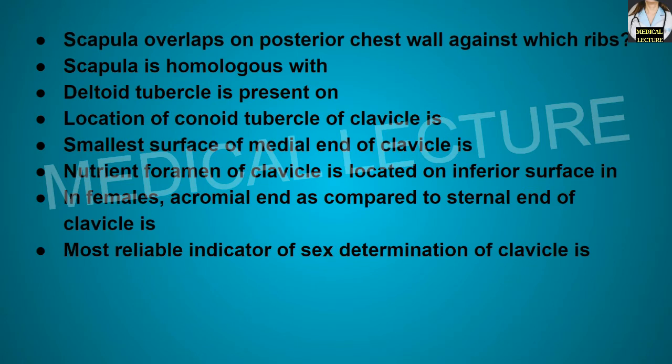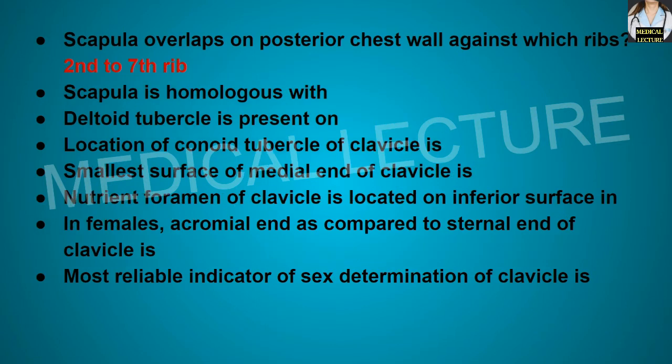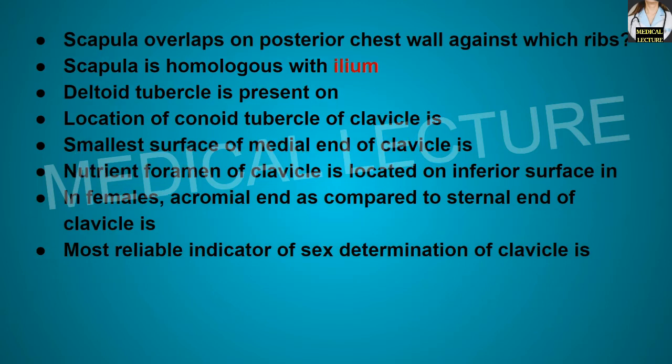Scapula overlaps the posterior chest wall against which ribs? Against the second to seventh ribs. Scapula is homologous with the ilium. The deltoid tubercle is present on the clavicle and the spine of the scapula.